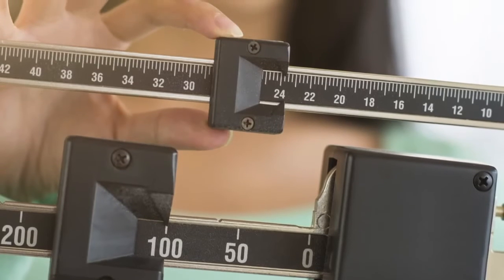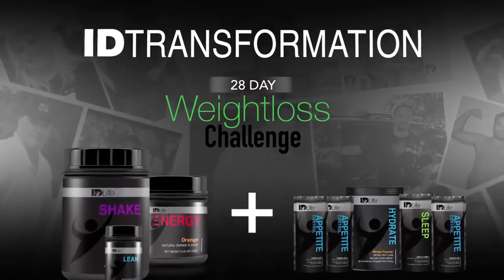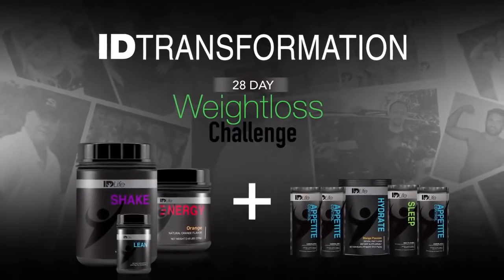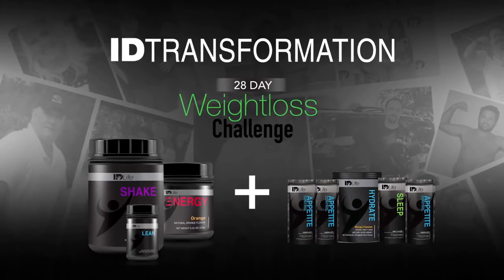Ready for a no-nonsense program that bucks the fad diet trend? The i.D. Transformation Weight Loss Challenge is a comprehensive daily regimen of i.D. Life products and support materials to help you shed those stubborn pounds.